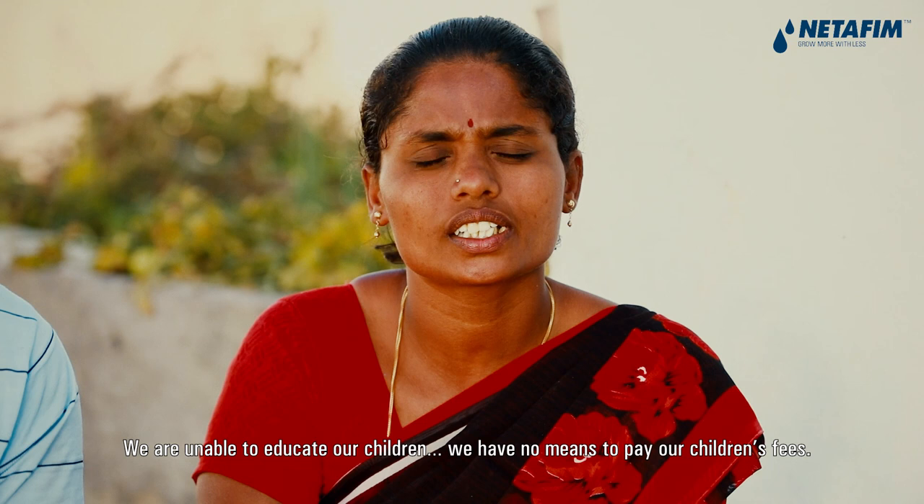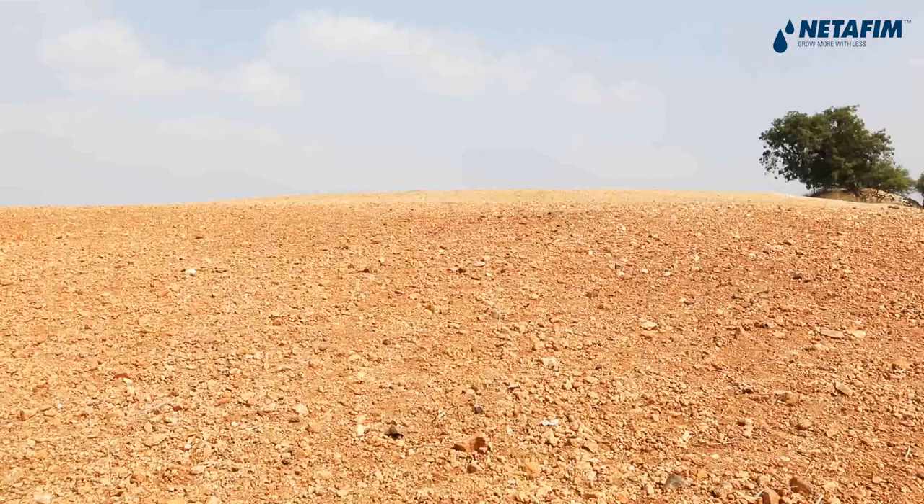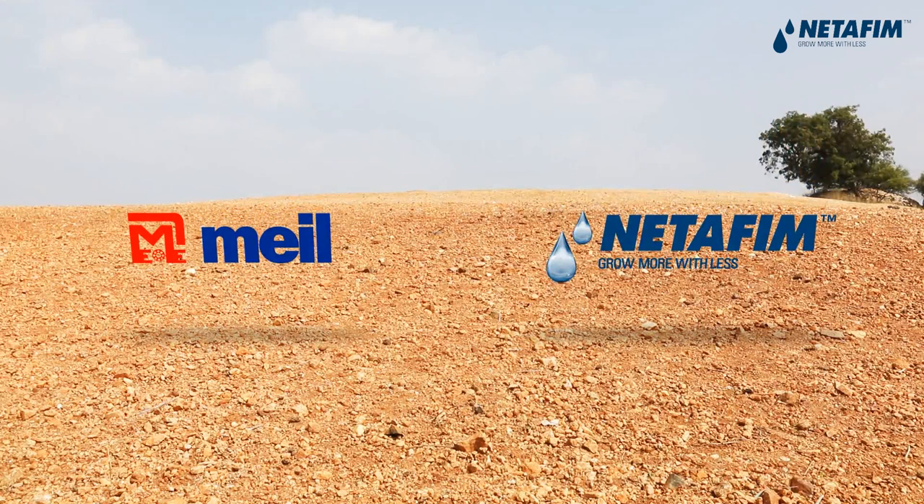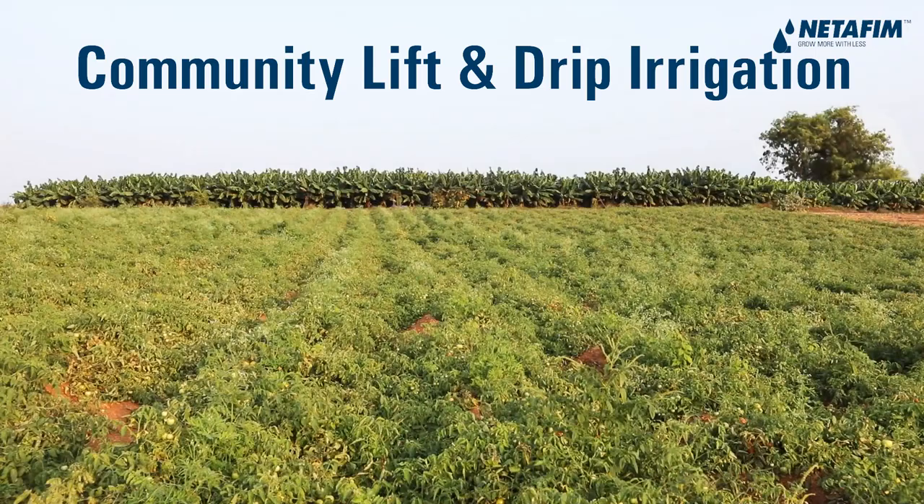NETAFIM, a techno-savvy global leader in micro-irrigation solutions for sustainable agricultural development, in collaboration with Mega Engineering and Infrastructure Limited, is undertaking an ambitious community lift and drip irrigation project.